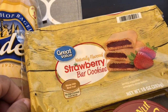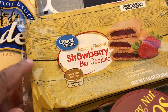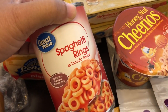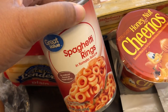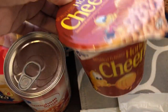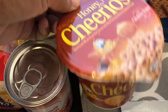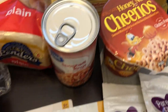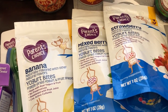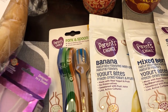My son really likes these bars — they're kind of like Fig Newtons but with strawberry on the inside. He doesn't like actual Fig Newtons but he does eat these. I'm also going to try some spaghetti rings on him. He's a picky eater, so I also got a small thing of Cheerios to see if he'll snack on those — we've been giving him puffs and wanted to see if he'd eat Cheerios instead. I also got him some mixed berry, strawberry, and banana yogurt bites. He loves these. And I just got him some more forks and spoons.